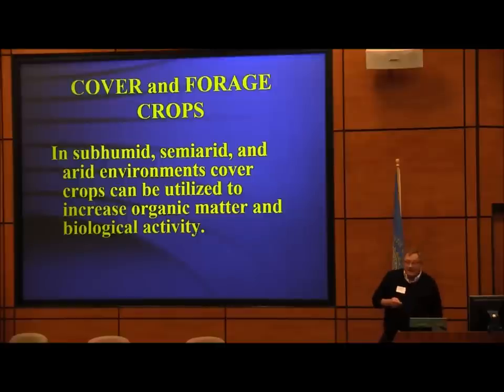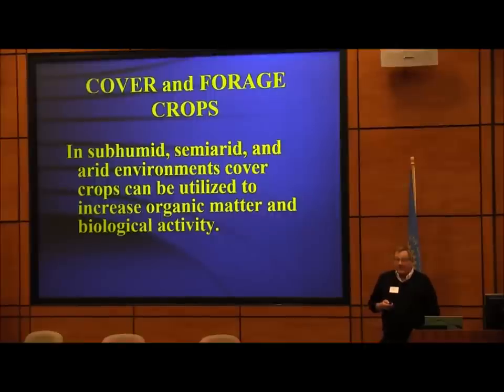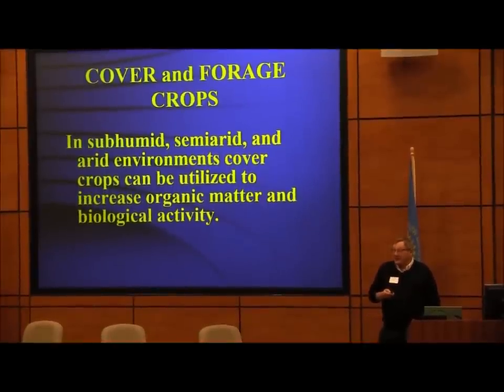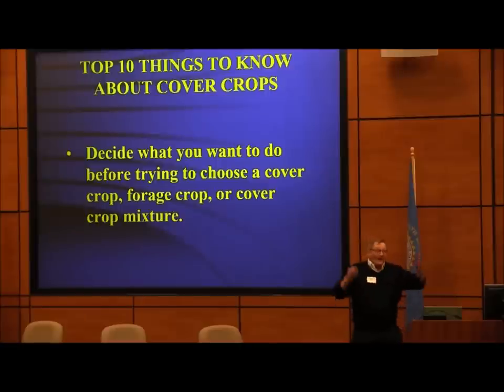In sub-humid, semi-arid, and arid areas like here in the west, we use cover crops when we have the opportunity. We'll do lots of cover cropping on our dryland at Pierre for obvious reasons unless we're going to do some kind of forage thing. So, ten things: decide what you want to do before trying to choose a cover crop or forage crop. Everybody sees the neighbor doing radishes and thinks they should do the same.